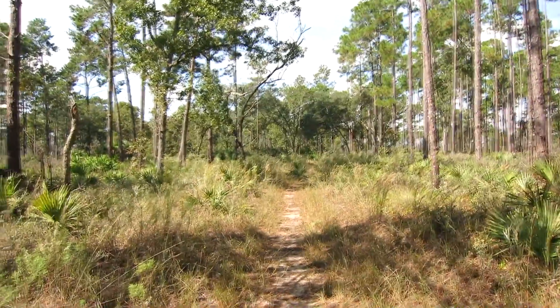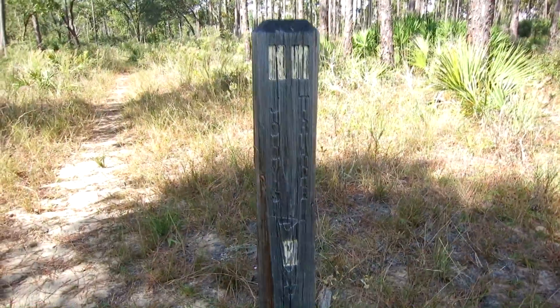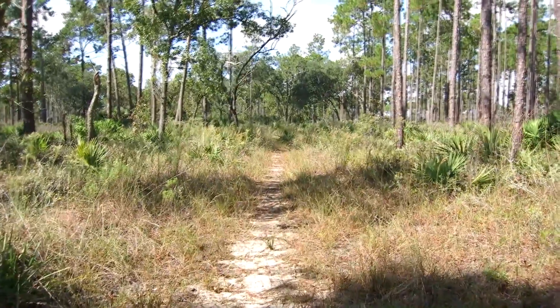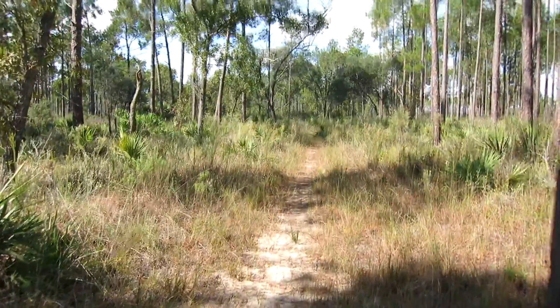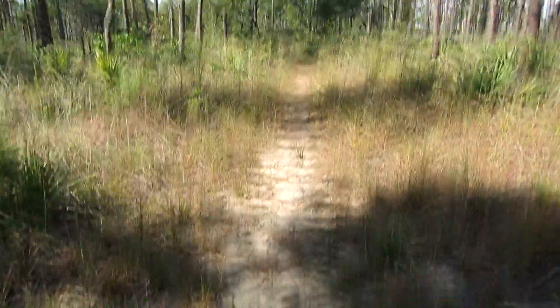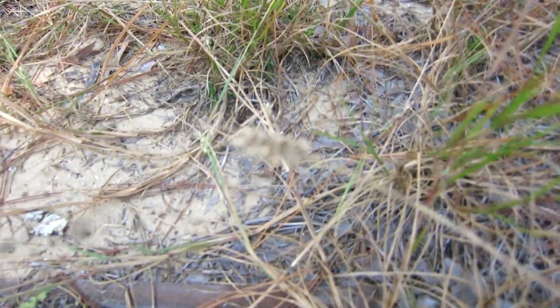Well, this is where I have to stop, because the trail is nothing but sand spurs. This is Jody's Trace, which I really wanted to see, but I'm going to have to turn back here because this whole area is covered with these nasty sand spurs.